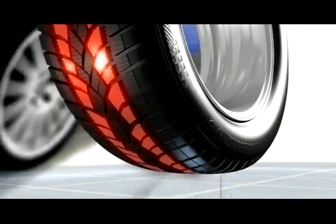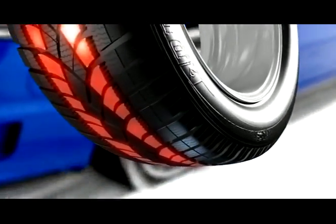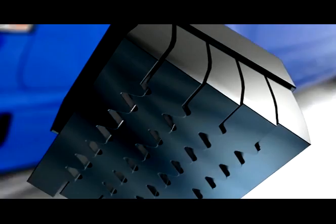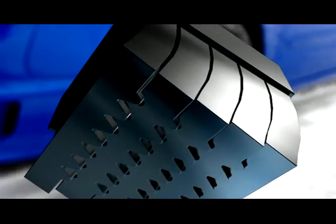In the outside part of the middle tread zone, sipes with a larger amplitude are located to develop grab edges. They ensure outstanding lateral stability and guidance on snow.